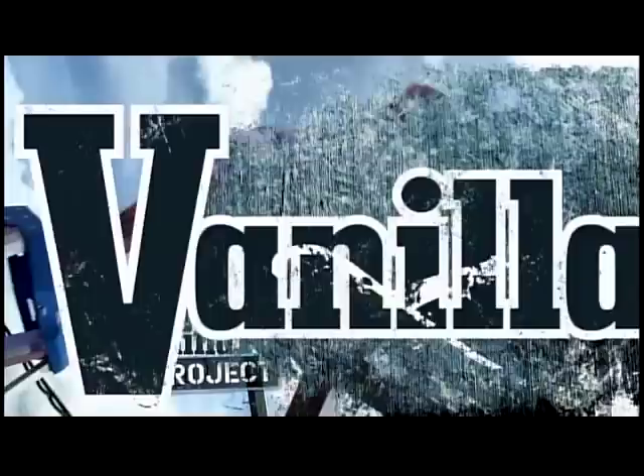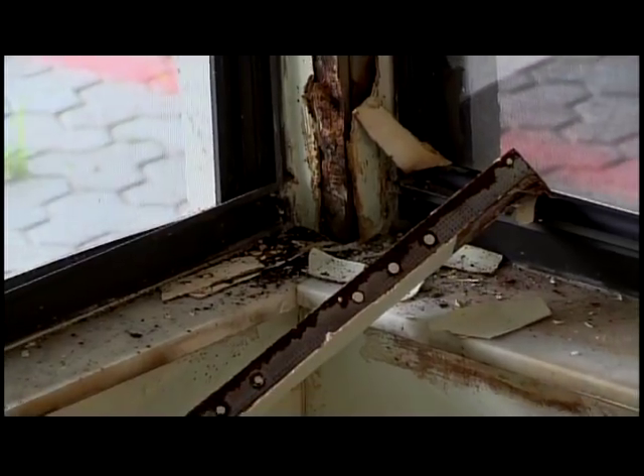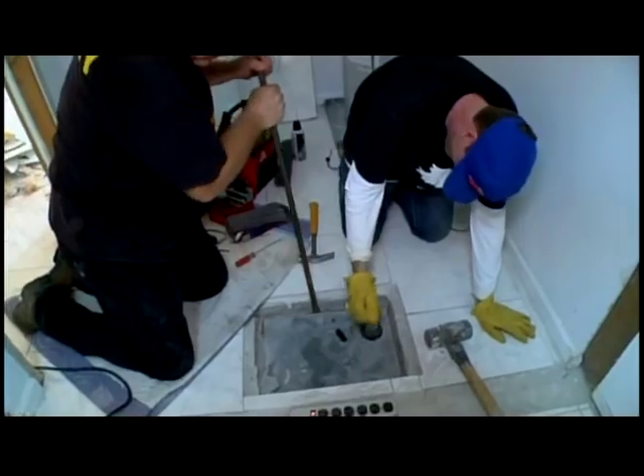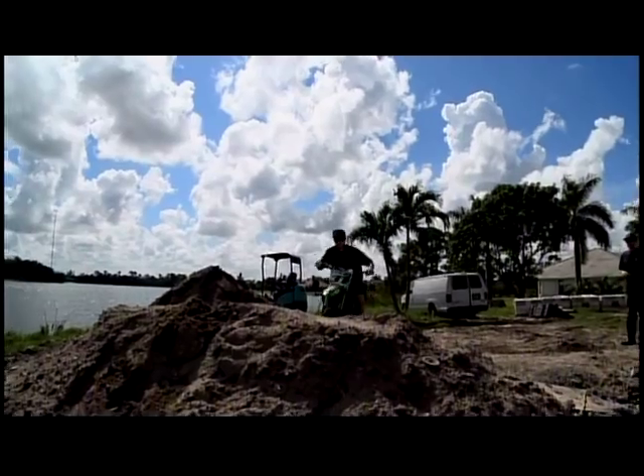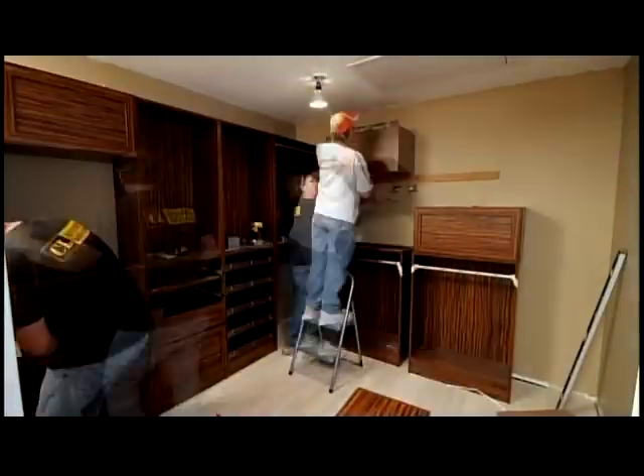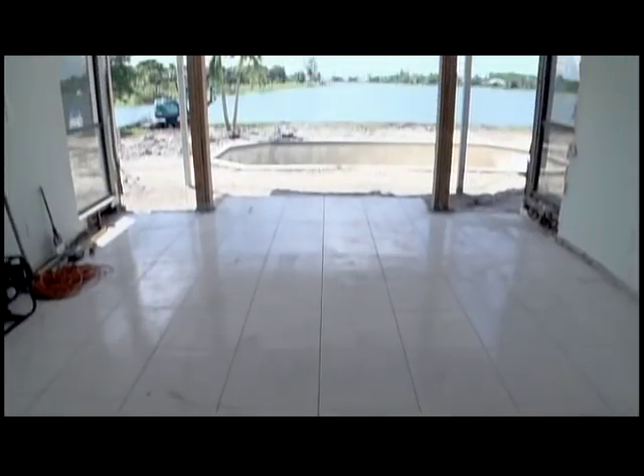This week on the Vanilla Ice Project, our sleepy old master bedroom is in need of a wake-up call. It's old, it's dated, it's jaded and faded, and I hate it. So we're going to ramp it up with a spacious walk-in closet — that's how you open up a room — and an exotic sunroom extension.